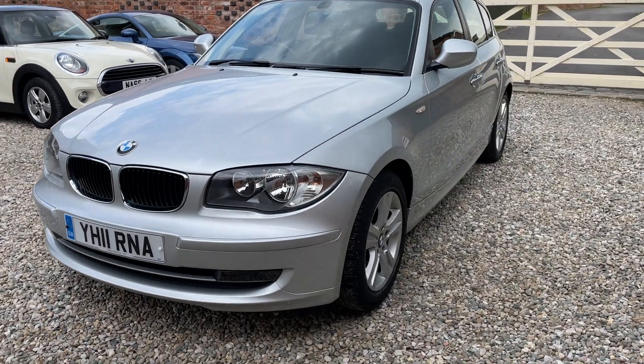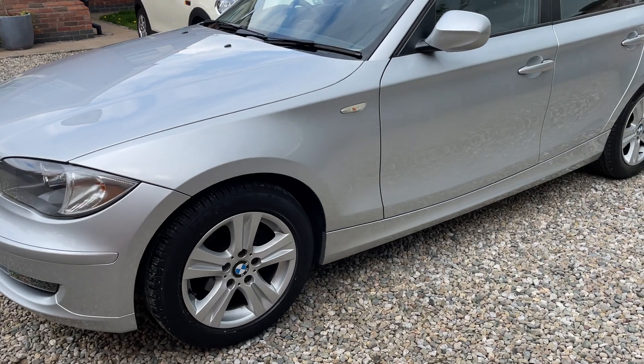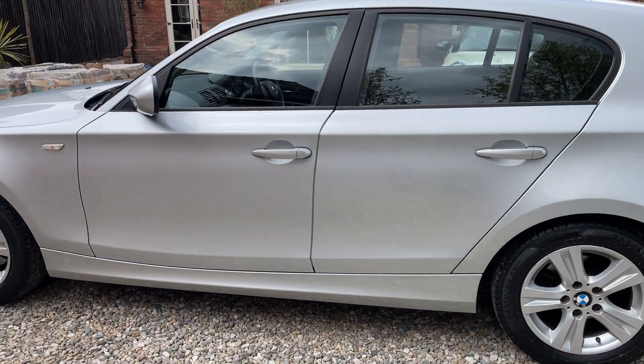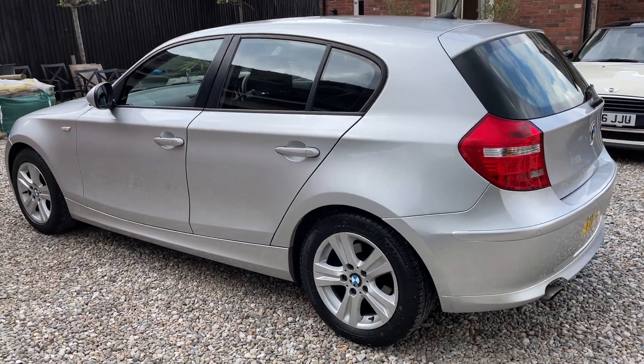This BMW is arguably the best condition I have ever come across for its age. Only covered 22,000 miles from new. It has a full service history consisting of 7 services, with the most recent service being done at 21,917 miles. The last owners had the vehicle for the past 7 years and it's an absolute credit to them.